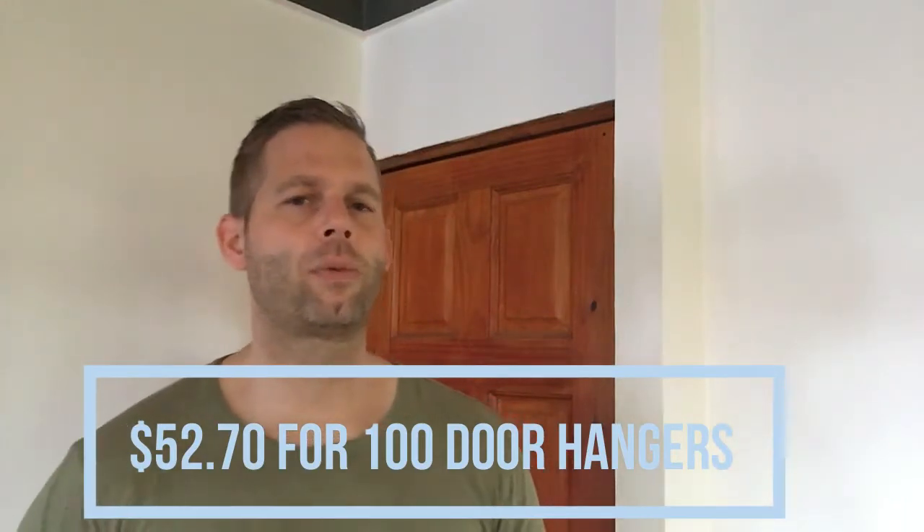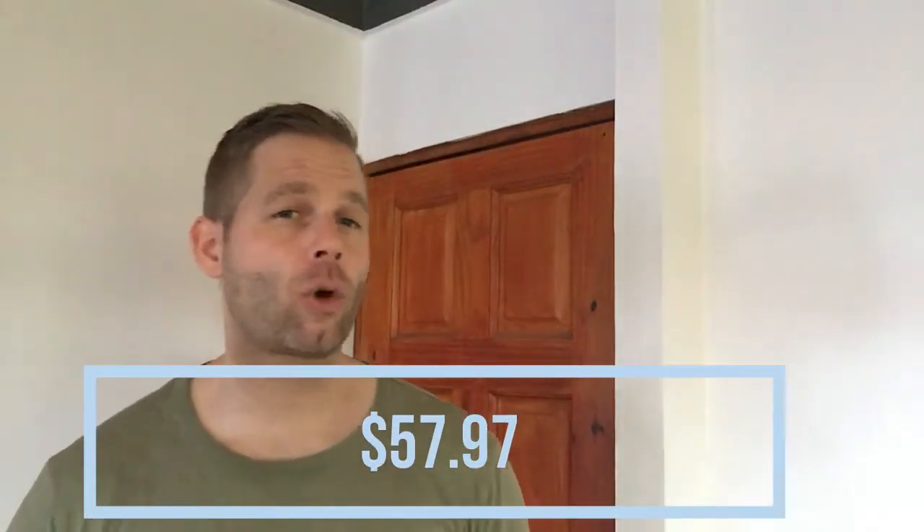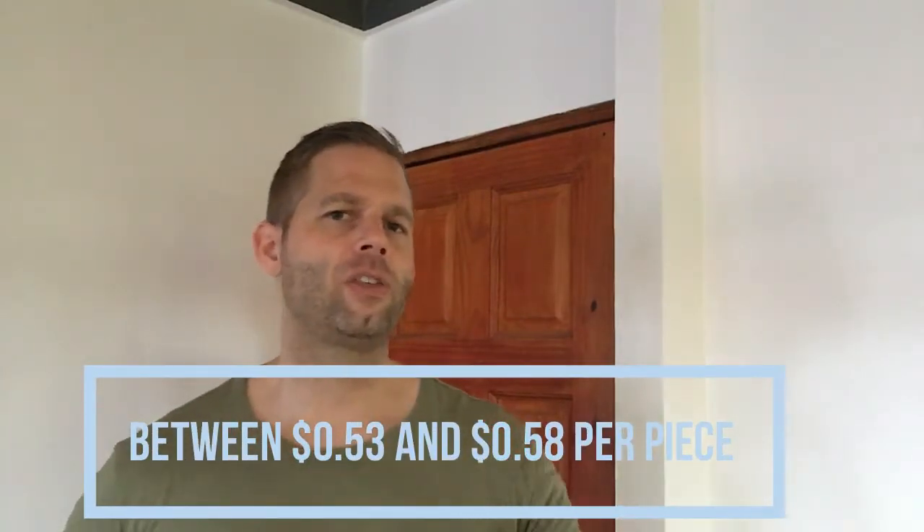A popular online printing service, for example, charges $52.70 for printing 100 door hangers in the size of 3.5 by 8.5 inches, and $57.97 for printing 100 door hangers at the size of 4.5 by 11 inches. So concerning printing costs, we can assume between $0.53 and $0.58 per piece. This price per piece will obviously go down the more pieces you print.